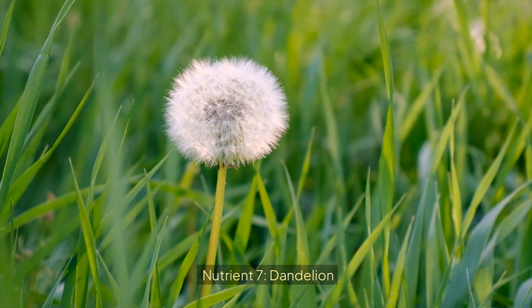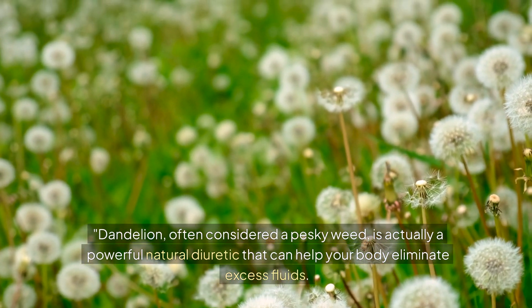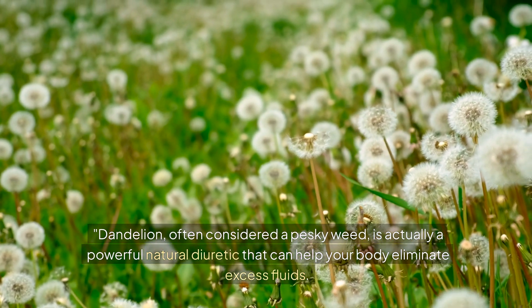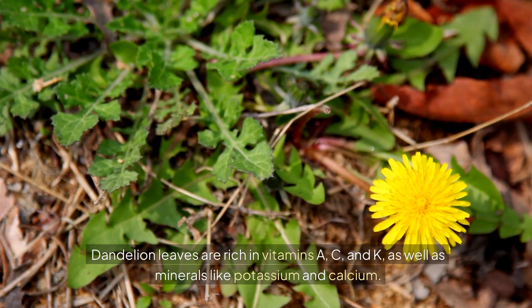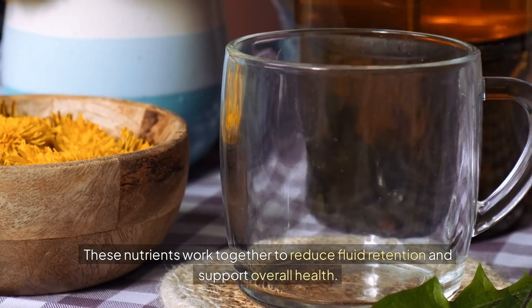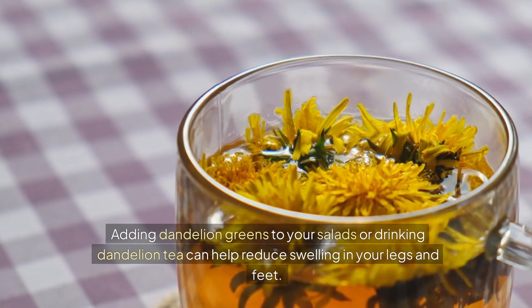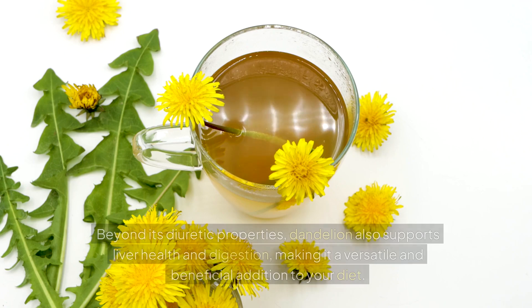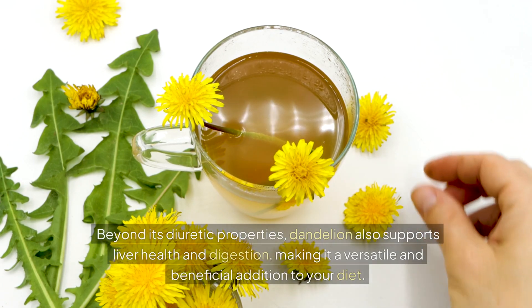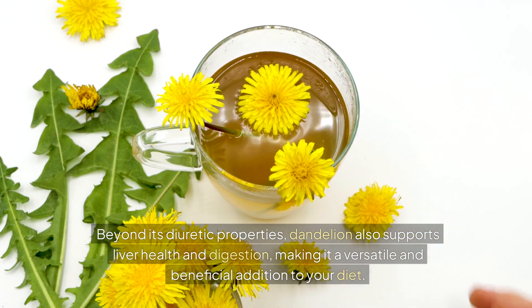Nutrient 7: Dandelion. Dandelion, often considered a pesky weed, is actually a powerful natural diuretic that can help your body eliminate excess fluids. Dandelion leaves are rich in vitamins A, C, and K, as well as minerals like potassium and calcium. These nutrients work together to reduce fluid retention and support overall health. Adding dandelion greens to your salads or drinking dandelion tea can help reduce swelling in your legs and feet. Beyond its diuretic properties, dandelion also supports liver health and digestion.